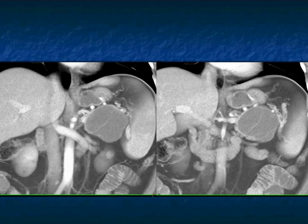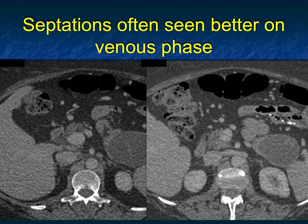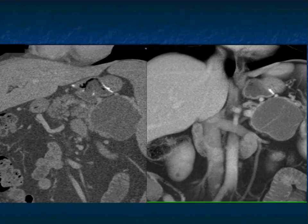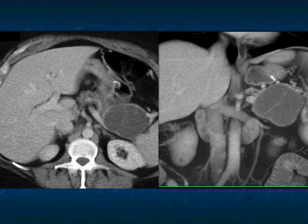Just a very nice example showing the septations — these are thin septations, so you're not going to worry as much about high-grade dysplasia. But based on size, and because this is an MCN, it's going to be resected. The comment about septations being better seen on venous phase imaging is always very important to remember. On the arterial phase on your left versus venous on your right, the arterial phase may not have enough enhancement to show the septations, while in the venous phase you absolutely do.